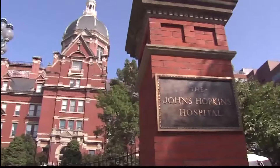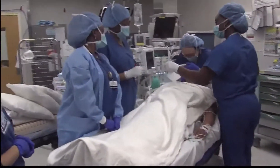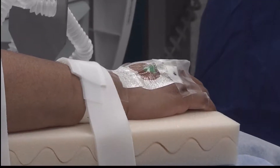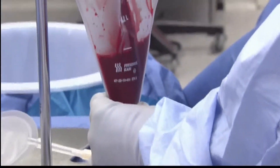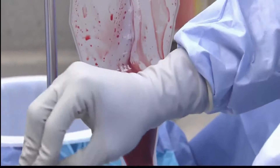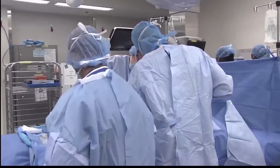Doctors at Johns Hopkins Hospital have spent decades perfecting a technique using donors who are only partial or half-matches. The ability to use a half-match family donor means that for virtually every situation we encounter, we can find some suitable donor. The process involves taking stem cells from a healthy person's bone marrow and then transfusing them into a patient.